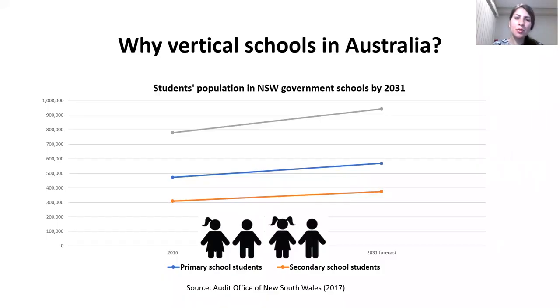Australia approached vertical schools as a solution to increasing residential density and land scarcity in metropolitan areas. We expect that the number of students in New South Wales government schools will increase by 20% from 2016 to 2031, and 80% of this population growth will occur in Sydney.